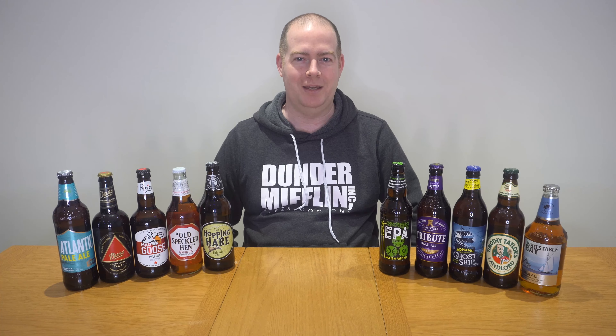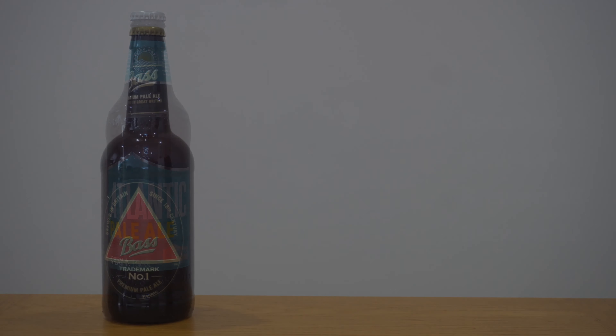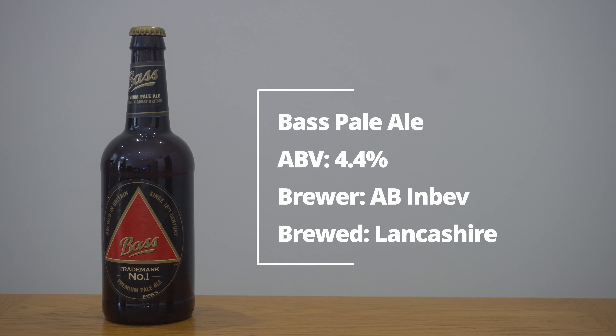It's been about eight months since I last did a beer ranking video, so this is well overdue. I'm going to be ranking 10 mainstream British pale ales — bring on the beers.